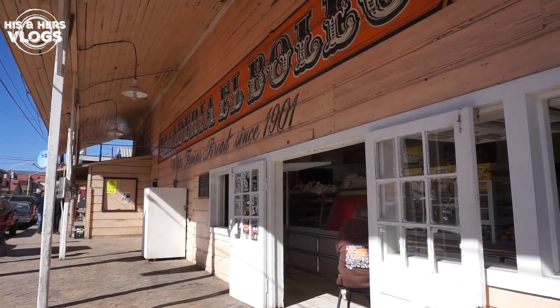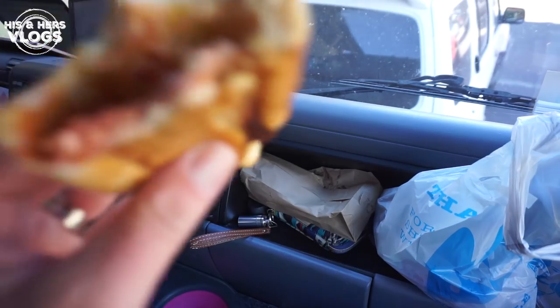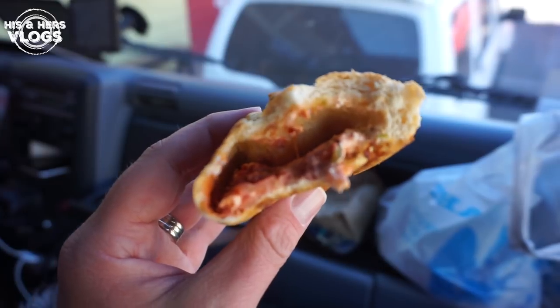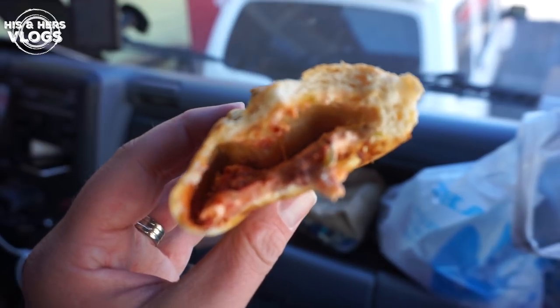This would be the second stop you have to make in Santa Rosalia — it is a world-famous bakery. I honestly had no idea what to try in there, so I just got a few things to sample and we'll see how it tastes. The first thing we got to try was called a baguette relleno — it has meat, cream cheese, and peppers. It's pretty spicy. Kind of a unique take on a French bread.